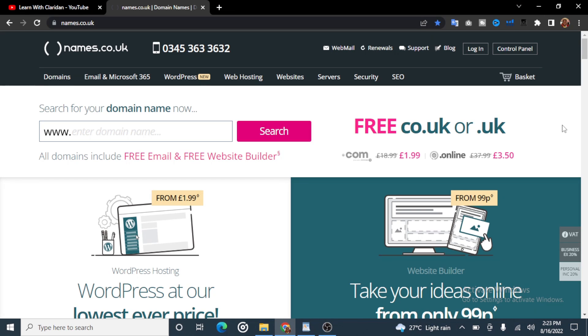This is the website where you can get a .co.uk, .uk or a .com domain for free. You can see the name of the website here — names.co.uk. This website will give you any of these domains for free. All you have to do is come over here and search for your domain.